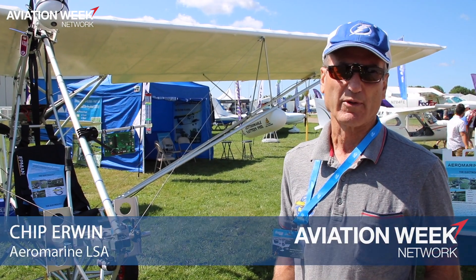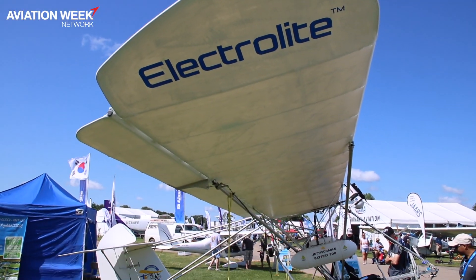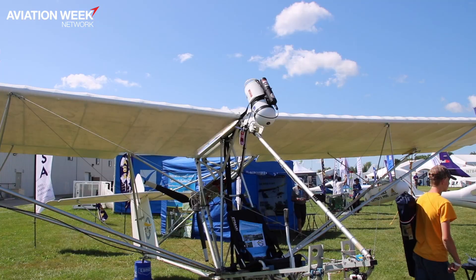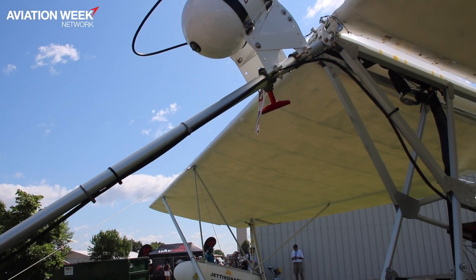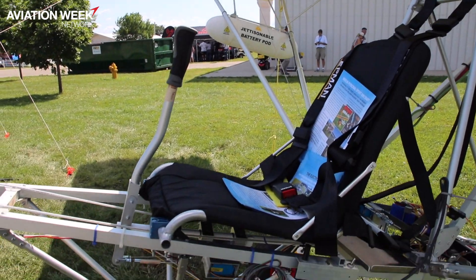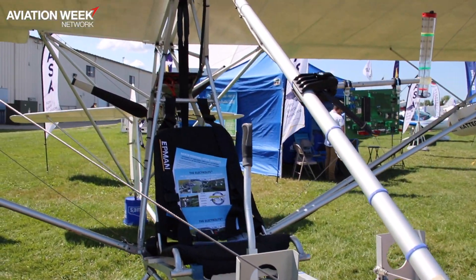My name is Chip Irwin. I'm with Aeromarine LSA, and we design and develop a line of aircraft. This one is gasoline or electric powered. Endurance is one hour. It's a Part 103 ultralight, so it's actually legal to fly now. The batteries take about two and a half hours to recharge, and it's about 10 minutes to put the airplane together or take the wings on and off for storage. No license, no medical, no registration — it's pure Part 103.